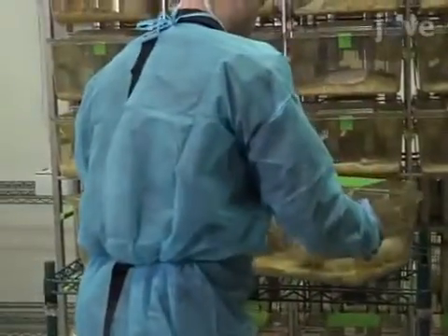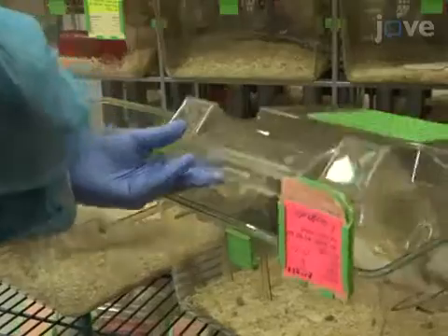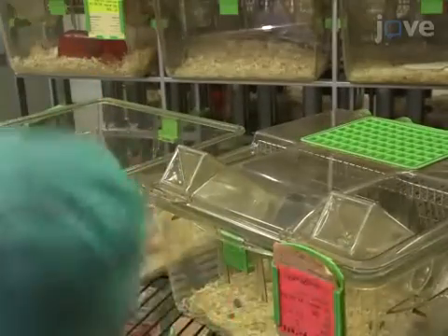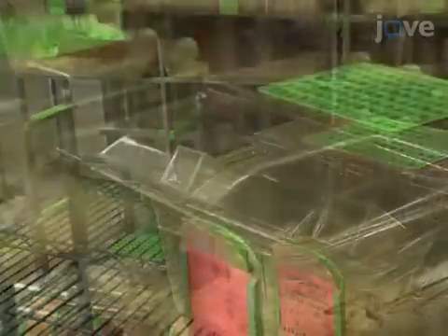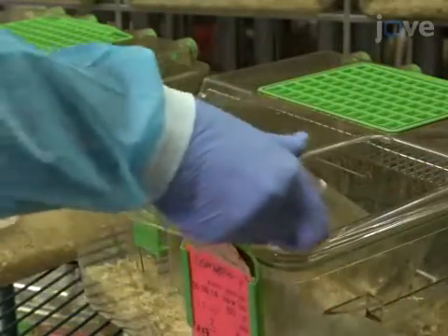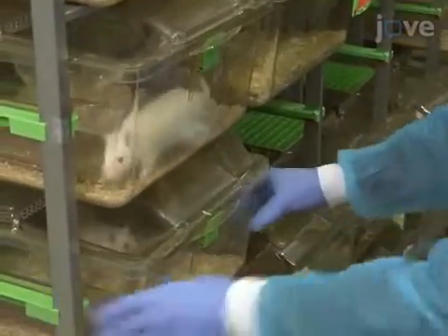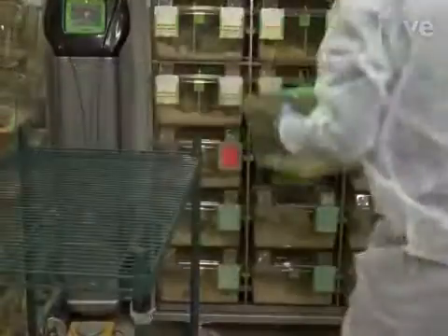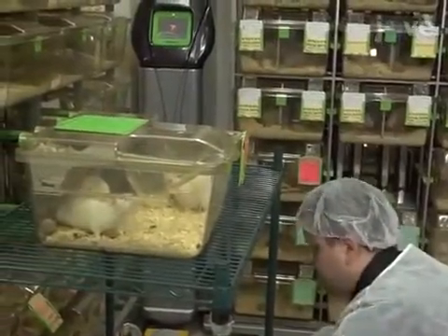Test all rats for the presence of depressive-like behaviors using a three-day sucrose preference test. To do this, place the rats in individual cages in the same room as the housing. During the dark cycle, place a bottle of 100 milliliters of 1% sucrose solution in each cage for 24 hours and allow for adaptation. After 24 hours, remove the bottles and deprive the rats of food and water for 12 hours.